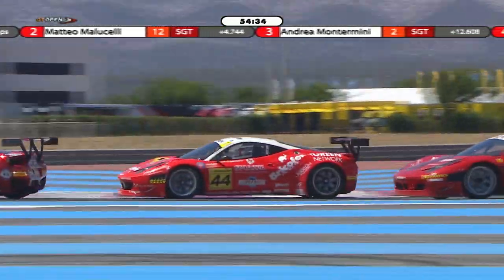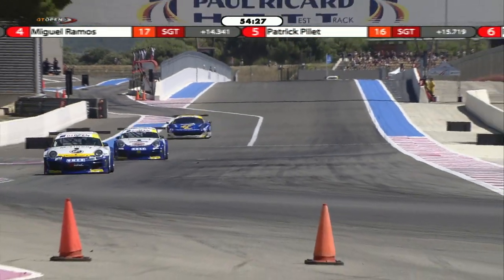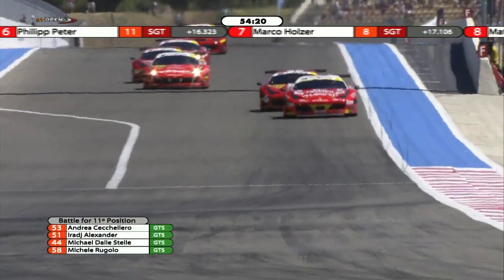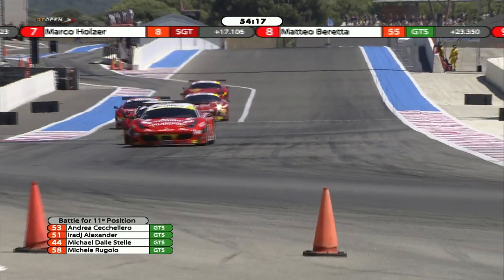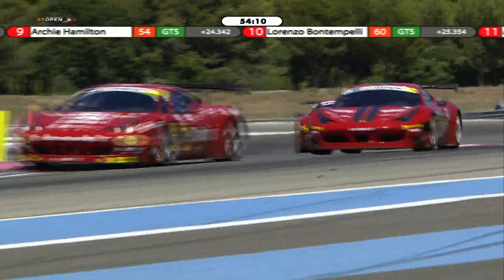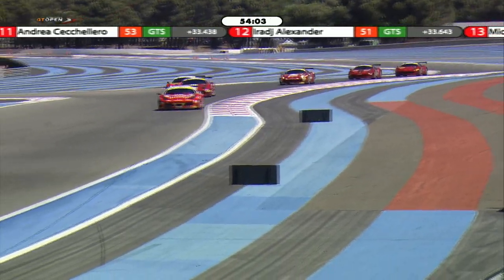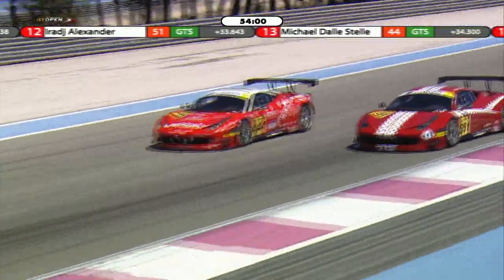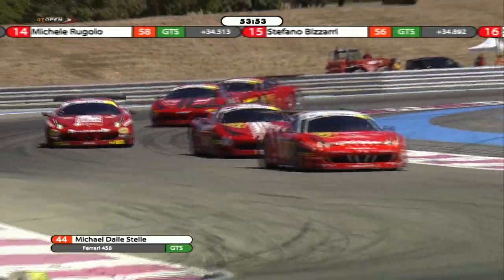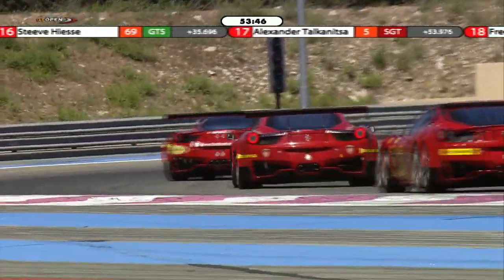Great move — a brilliant, opportunistic move straight onto the straight with a great exit! That was Michael Dallas Stella on Michele Rugalo — Dallas Stella gaining the place. Will Rugalo be able to fight back? We've also got Erraj Alexander trying to line up for a move on Andrea Ceccholero, who moves across the circuit to take the racing line into Turn 1. Erraj Alexander really looked like he was going to fight through, but the rear of the car is breaking away on the exit of Turn 2. Dallas Stella is right up on Alexander and goes for the move — he's got the inside line and through he goes, gaining two places in three corners.